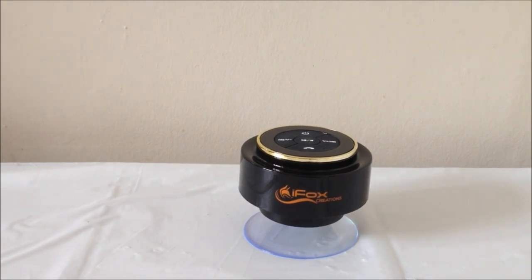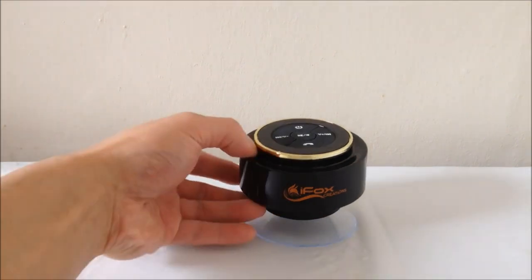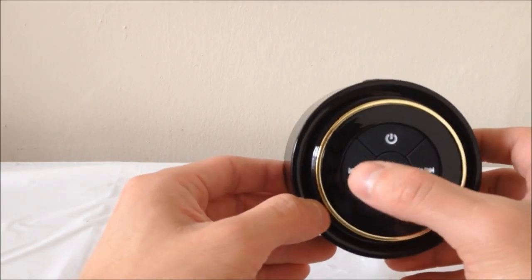With a wireless range of up to 33 feet, you can play for up to 10 hours after connecting your smartphone, tablet, or any other compatible Bluetooth device. This gadget is a must-have for audiophiles.